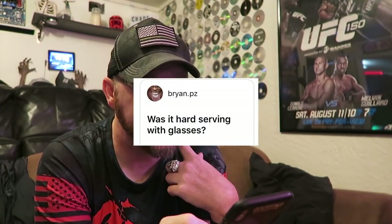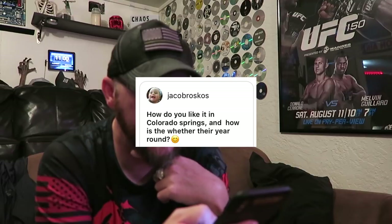Brian asks: 'Was it hard serving with glasses?' Not really. Some things were kind of a pain, like putting on the pro mask, and a few other things when you're doing certain physical activities. But I've worn glasses since like first or second grade, so I'm pretty used to it. It's not too bad really.